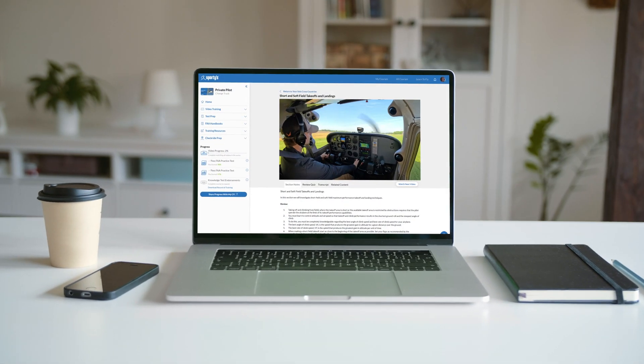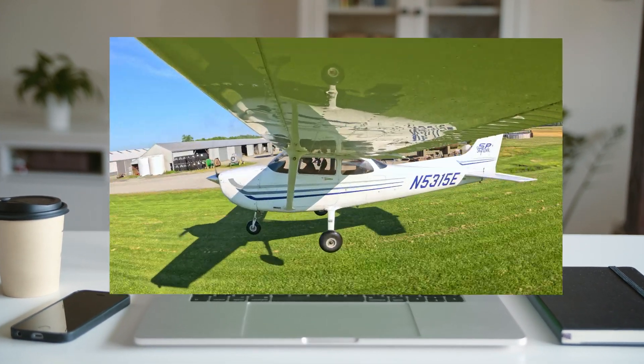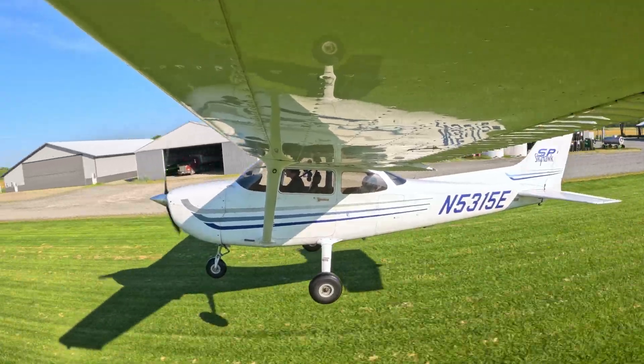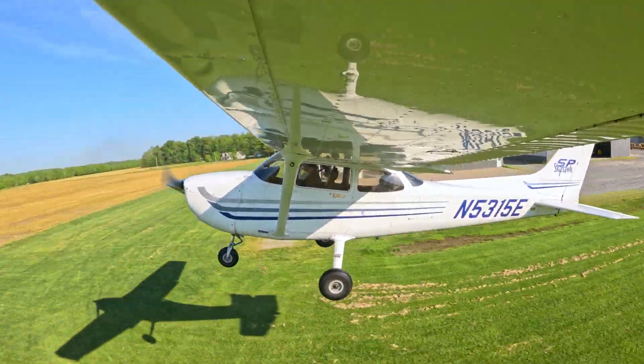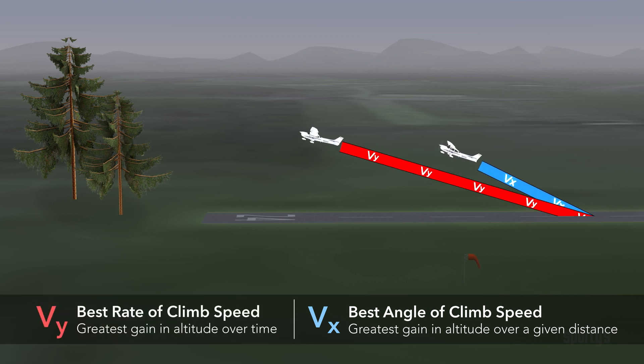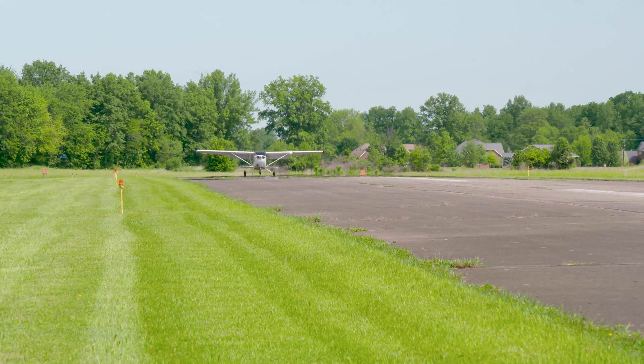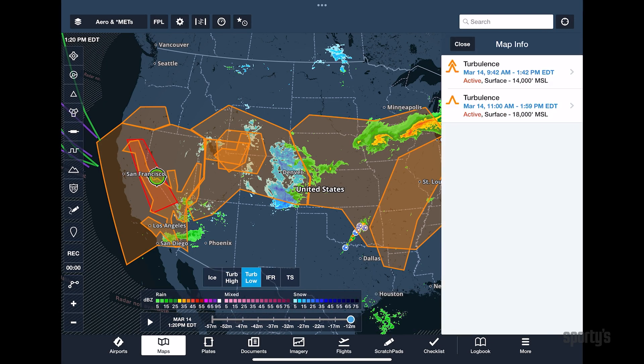The heart of Sporty's courses has always been our dynamic video segments, so we're constantly updating them to keep up with changing technology and the latest training techniques. New segments this year include performance planning for takeoff and landing, short and soft field takeoff and landing techniques, and weather planning using ForeFlight.